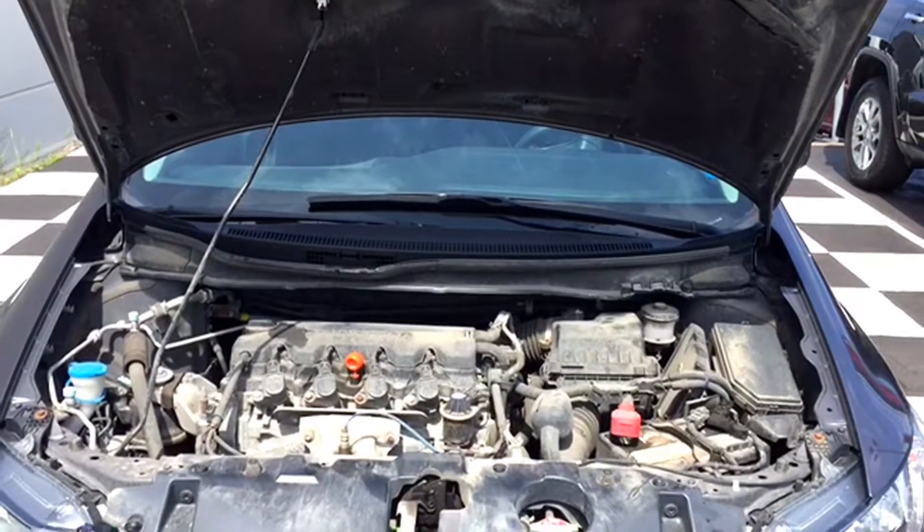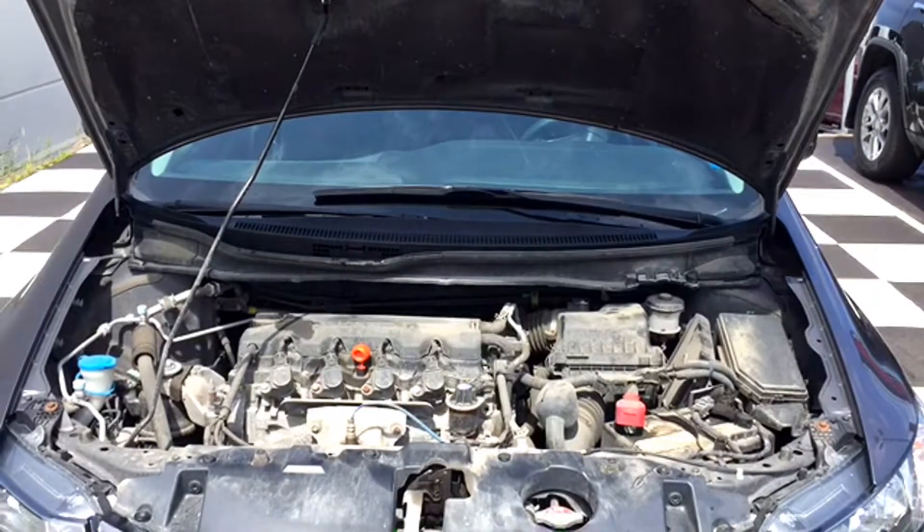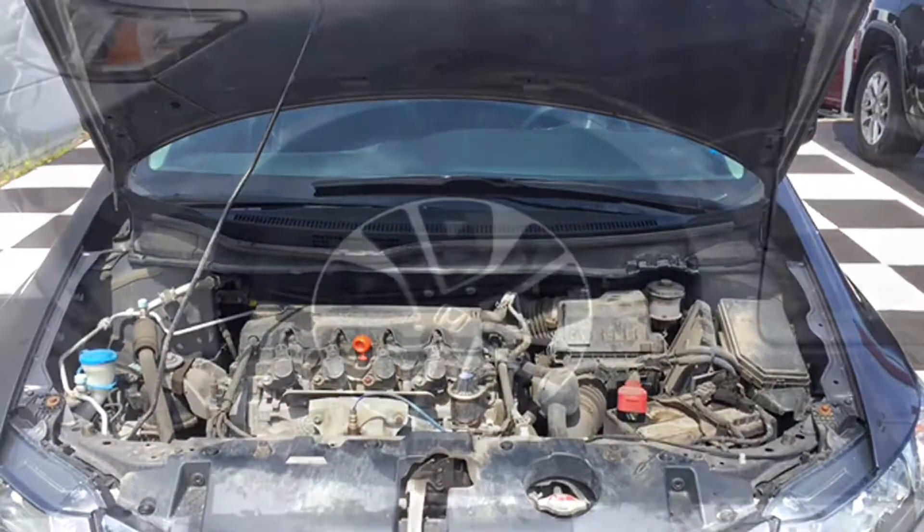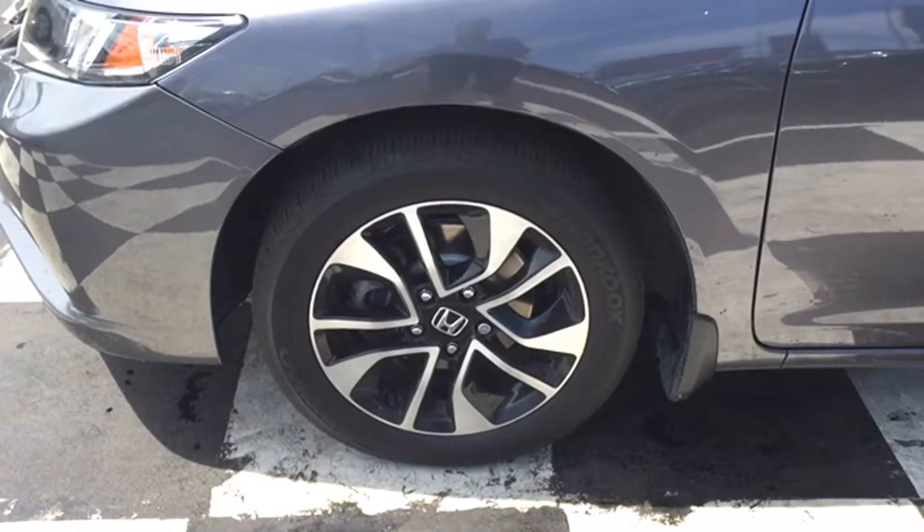Under the hood is a 1.8-liter 4-cylinder engine. The Civic EX is a front-wheel drive ride that can hit up to 143 horsepower. It sits on top of premium two-toned alloy rims and hand-couped tires.